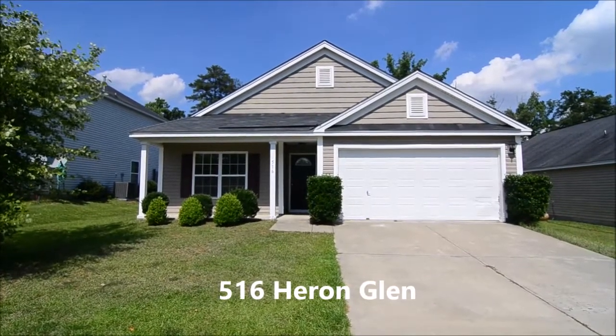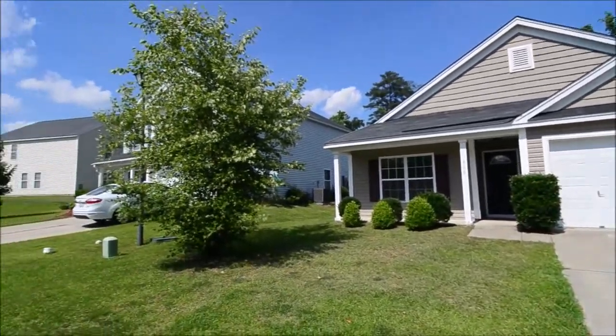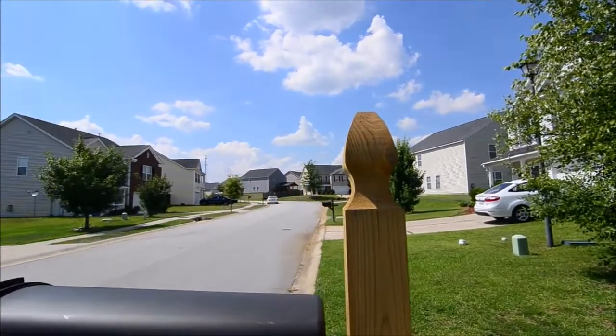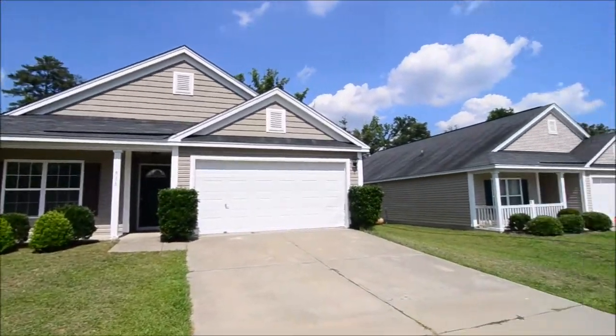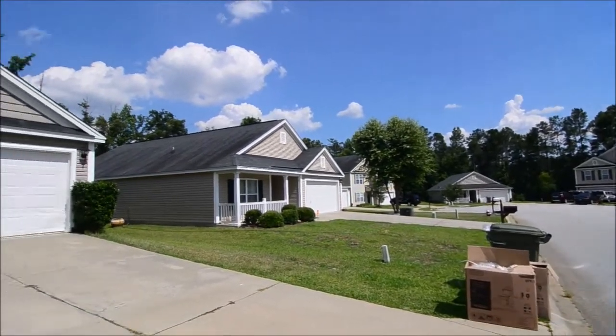Welcome to 516 Heron Glen Drive. This charming three-bedroom, two-bath home with a two-car garage is located in the Villages at Lakeshore in Northeast Columbia. Convenient to I-20 and I-77, great dining and shopping in Sandhills, and excellent Richland Two Schools.